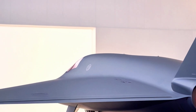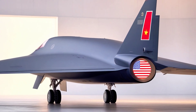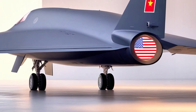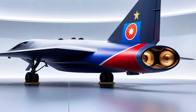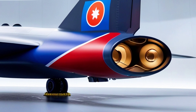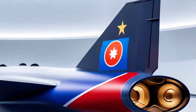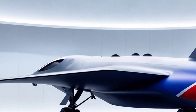The B-2 is equipped with four General Electric F-118 engines, allowing it to cruise at high subsonic speeds with an impressive range of over 11,000 kilometers without refueling. But here's where it gets even crazier: with aerial refueling, this beast can stay airborne for more than 40 hours straight, covering nearly any target on the planet without needing to land.